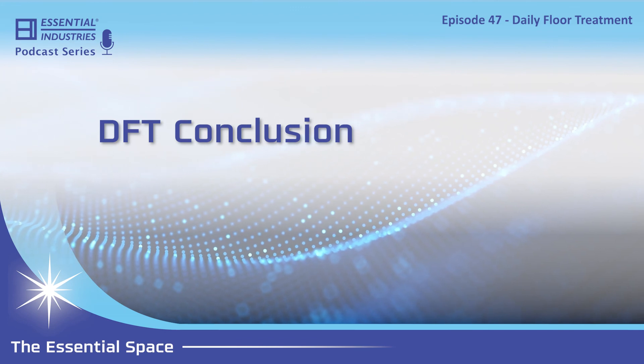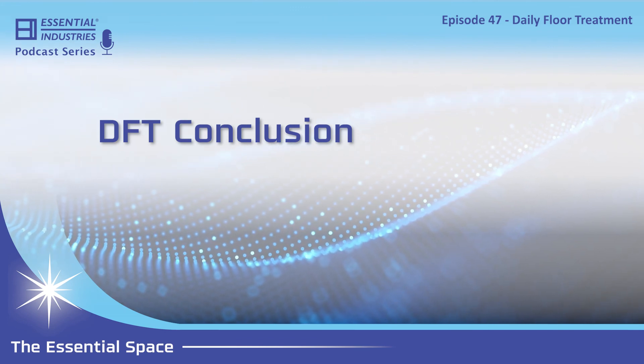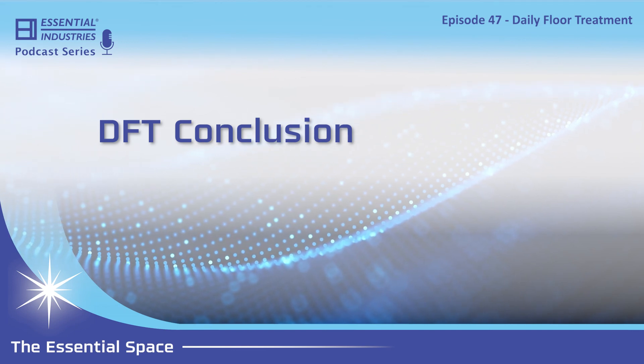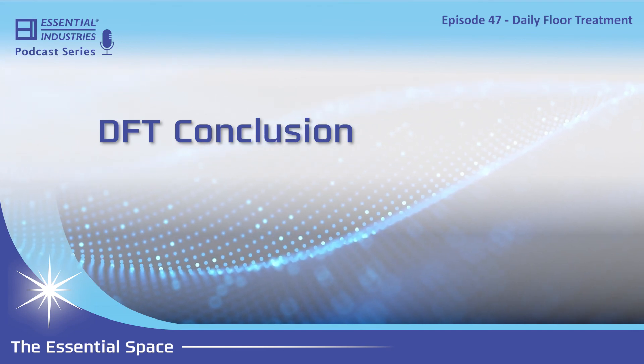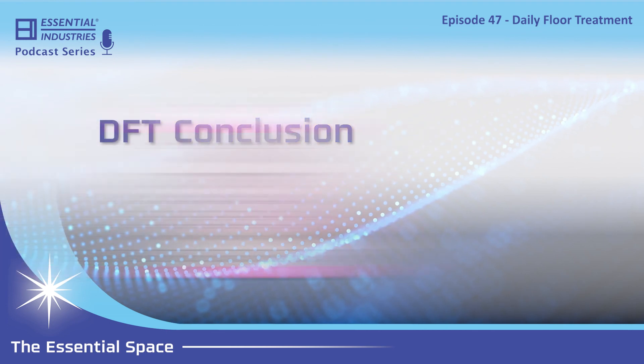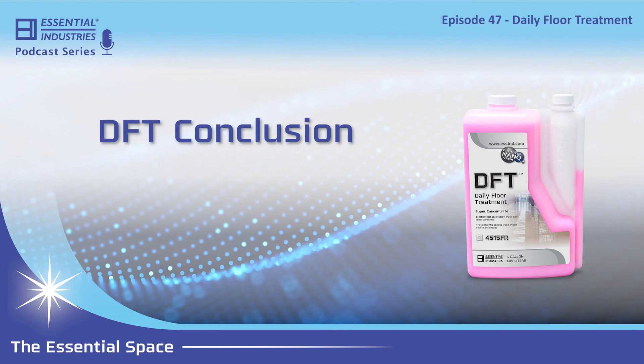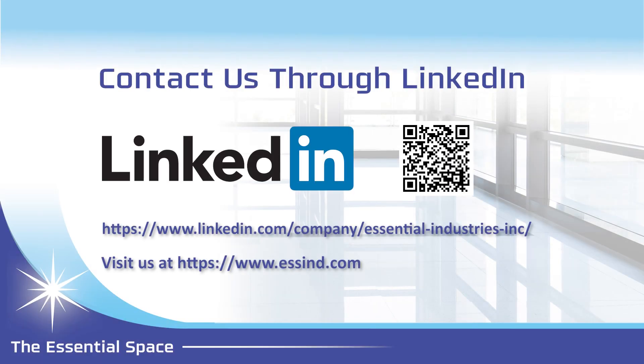Right now we're dealing with a lot of labor shortages, so having something that can get us through this and get us to the next step — it's a great product for that. Jake, this was a great conversation on the essential product DFT, or our daily floor treatment. If you have any further questions about this product, please let us know on LinkedIn or go to our website, www.essind.com. We look forward to seeing you again in the Essential Space.